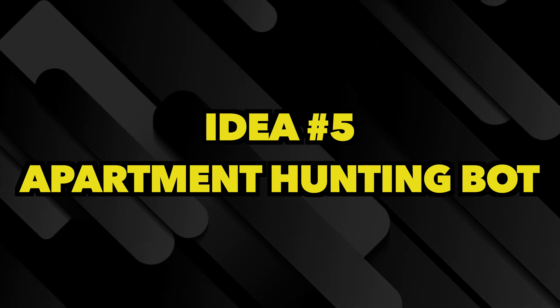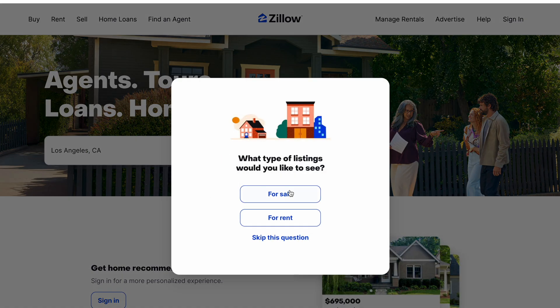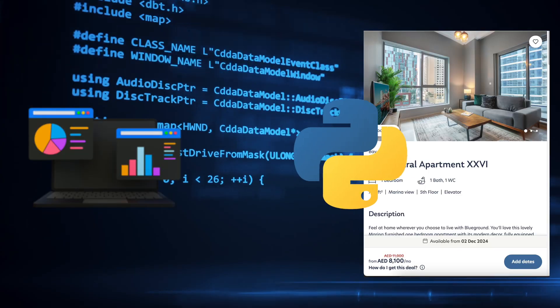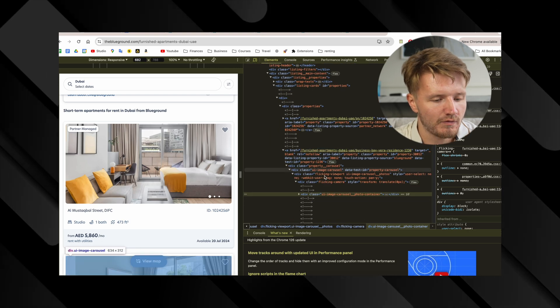The last idea is an apartment hunting bot. Whatever city you live in probably has a website that aggregates rental listings. You could create a bot — basically a web scraper — that grabs that data and sends you a notification when there is a new listing below your target price or matching the characteristics you're looking for. This essentially avoids the manual work of checking listings every single day — you just receive a notification with your Python bot whenever a desirable apartment appears. I actually made a full tutorial of this exact project which you can watch on this channel.